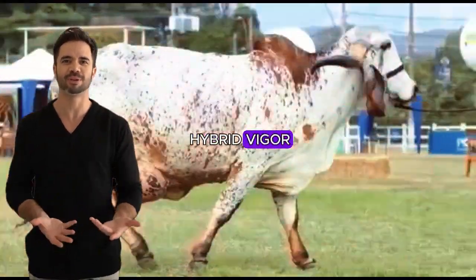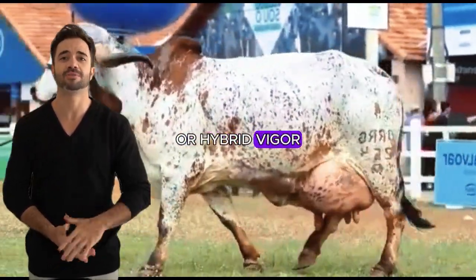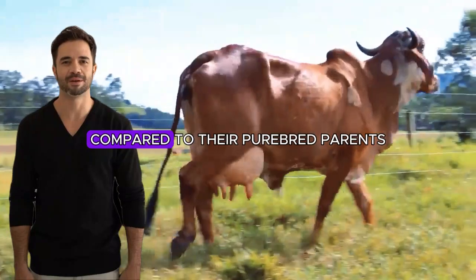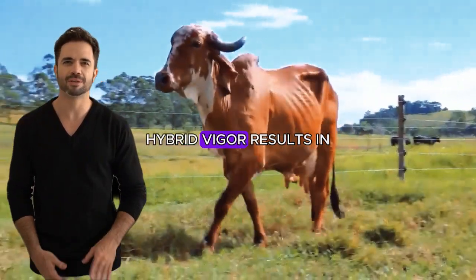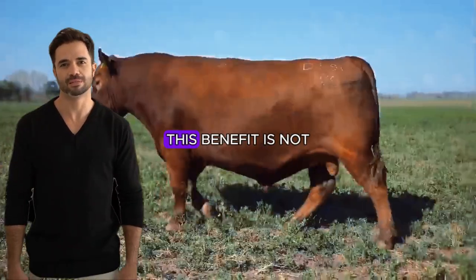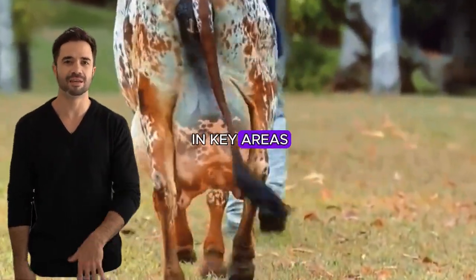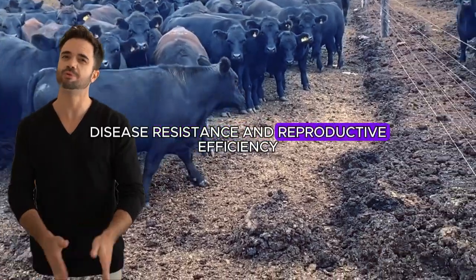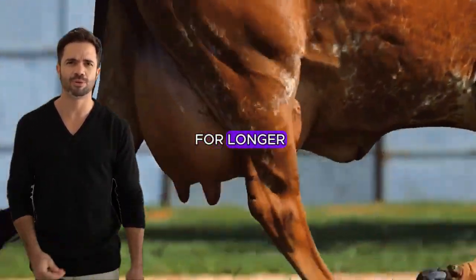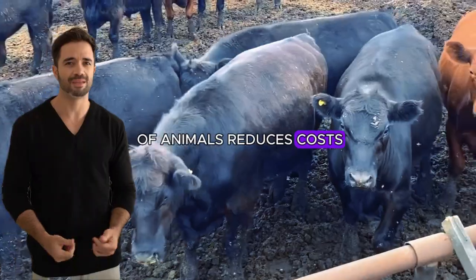The cross between Aberdeen Angus and Gear greatly benefits from the phenomenon known as heterosis, or hybrid vigor. In simple terms, this means offspring exhibit improved characteristics compared to their purebred parents — resulting in animals that are stronger, more resistant to diseases, and generally perform better than either pure breed. Farmers who have implemented the cross have observed significant improvements in growth rate, disease resistance, and reproductive efficiency. Moreover, cross-bred animals tend to have greater productive longevity, meaning they remain profitable for longer — a crucial advantage that reduces costs and increases overall profitability.